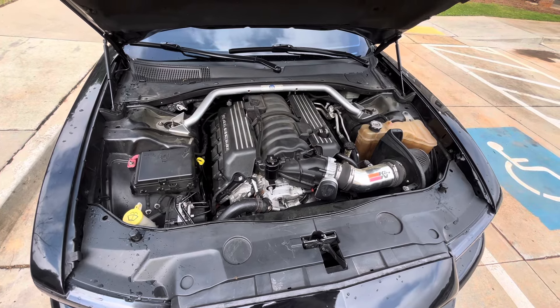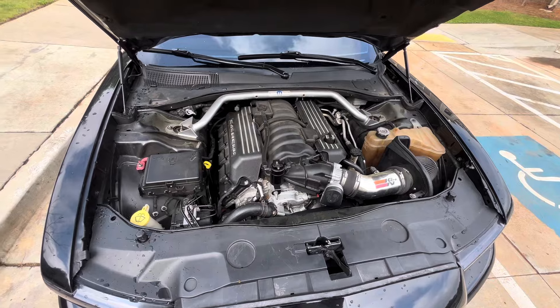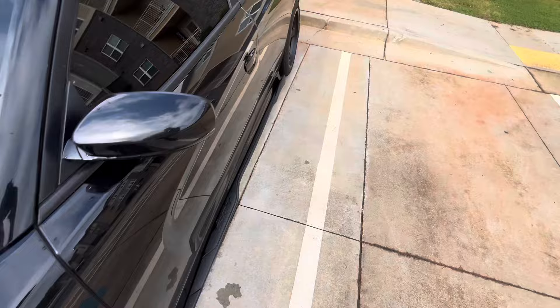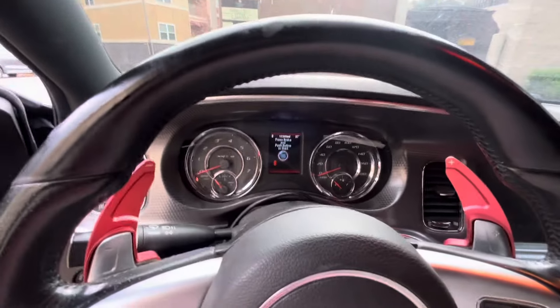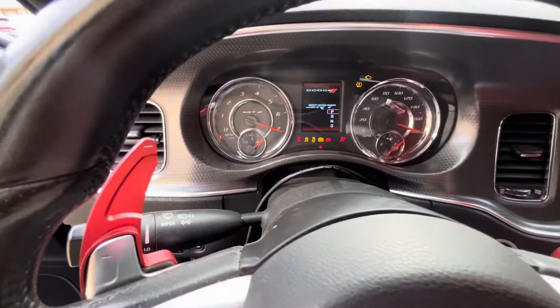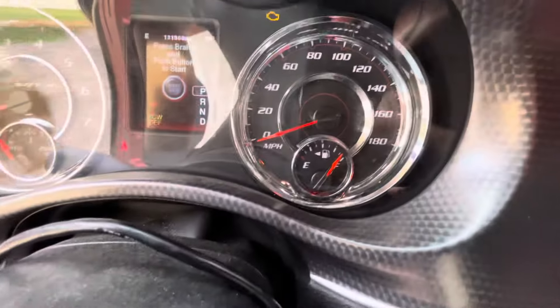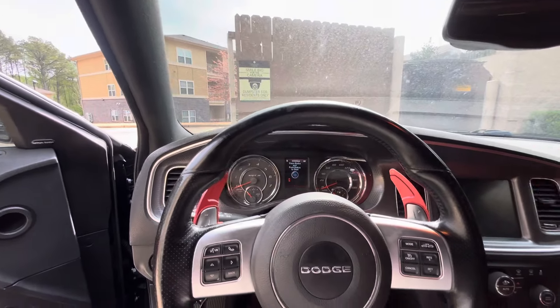Right now I filled this car up Monday — today's Tuesday — and I'll show y'all where the gas is at. I filled up Monday and it's like really one notch from full.